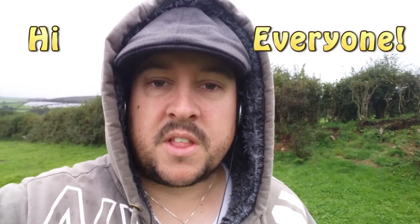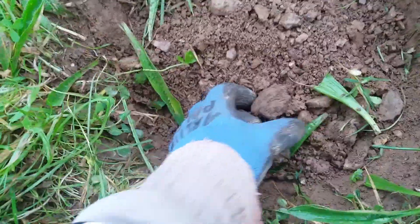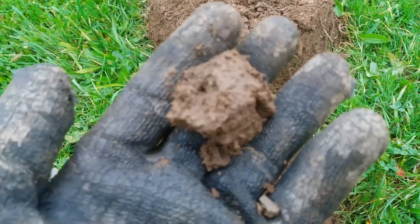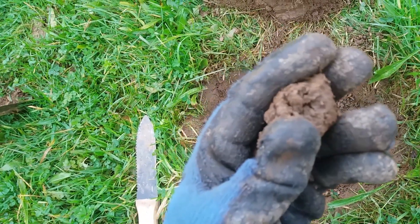Hi everyone, welcome back to another video. We're out on another lovely day — another wet and wonderful day. I've got my first target, so I'll spin you around and we'll have a look. I've already found it and it's in that dark ball. First hole and first ball — so what do you reckon? Wish for something gold or silver, or I'd settle for a coin or even a button.